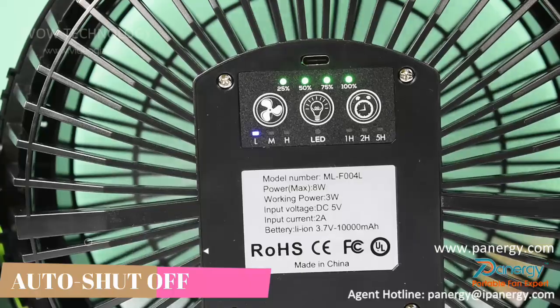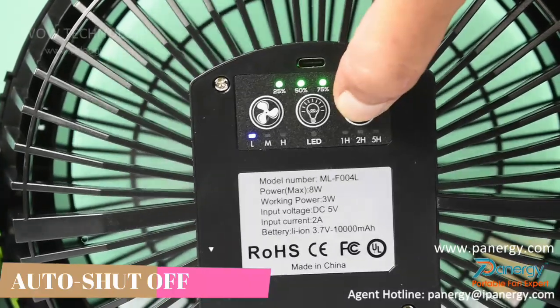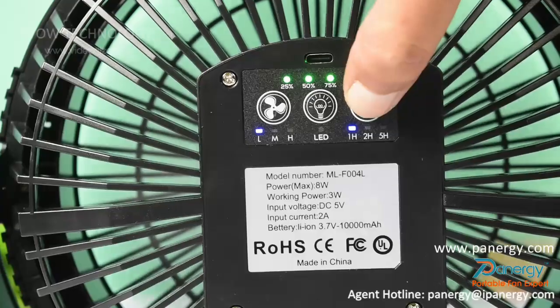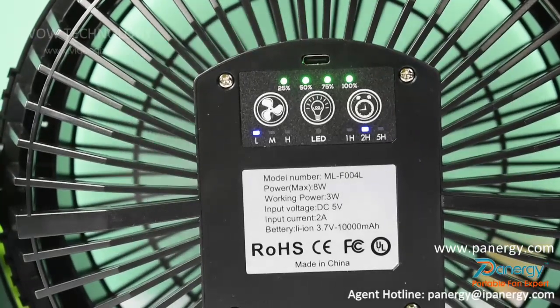The fan features three timers with auto shutoff settings: 1 hour, 2 hours, and 5 hours. Set the fan to switch off after a set amount of time for energy-efficient use.